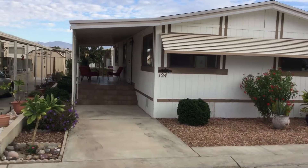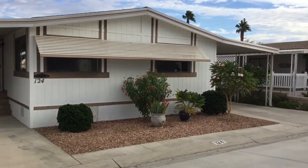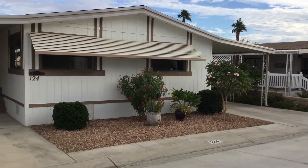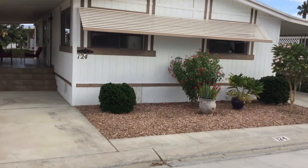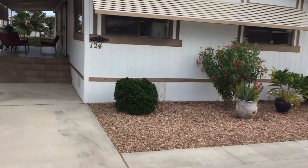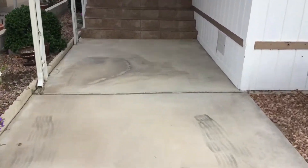It's a beautiful day here at Rancho Casitas Senior Park in Indio, California. I am so happy to have this new listing, number 124. I call this Clean and Serene. This is probably one of the cutest, cleanest listings I've had here in a while. It is so well put together.